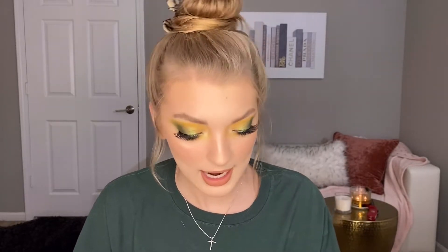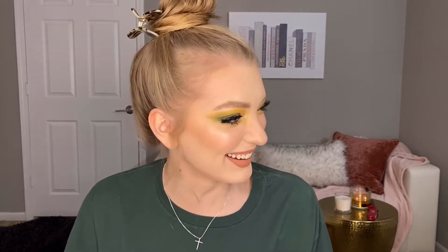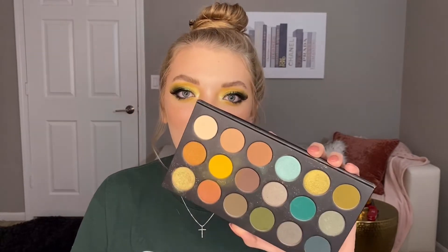I worked at a bank — money, green, get it? Okay. And they all click off of my video. I was super inspired actually by this new palette by Morphe.